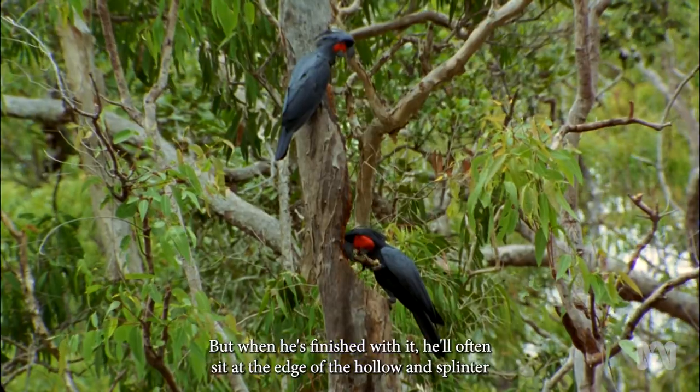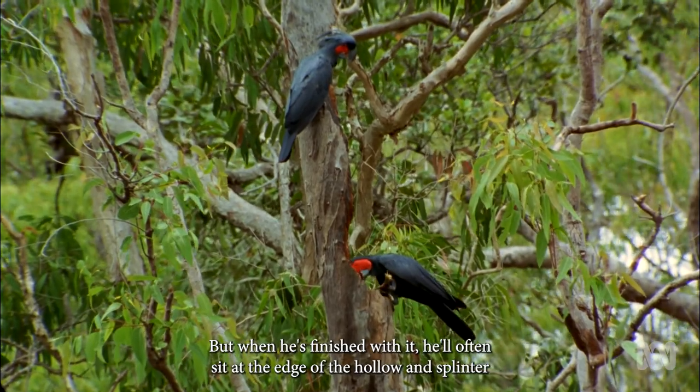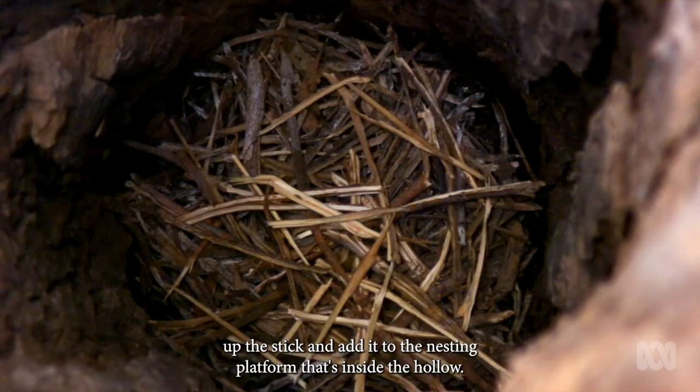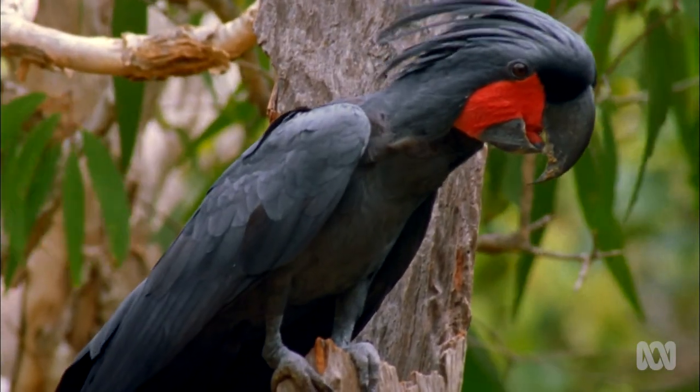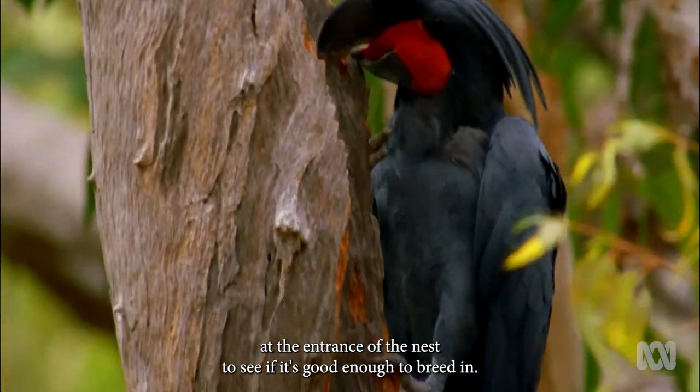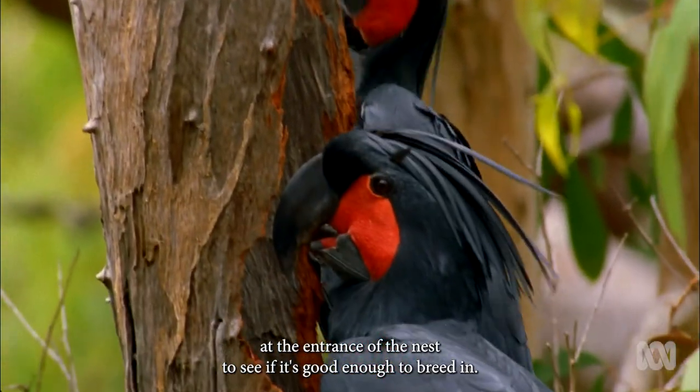When they actually perform the drumming display at the nest, it does seem to have a rhythm. But when he's finished with it, he'll often sit at the edge of the hollow and splinter up the stick and add it to the nesting platform that's inside the hollow. If the female is impressed, she will walk down and join him at the entrance of the nest to see if it's good enough to breed in.